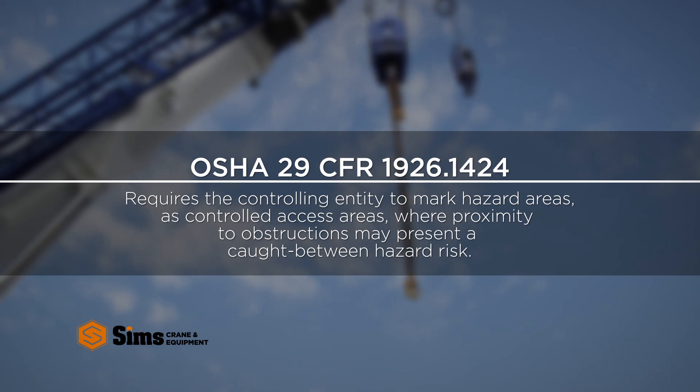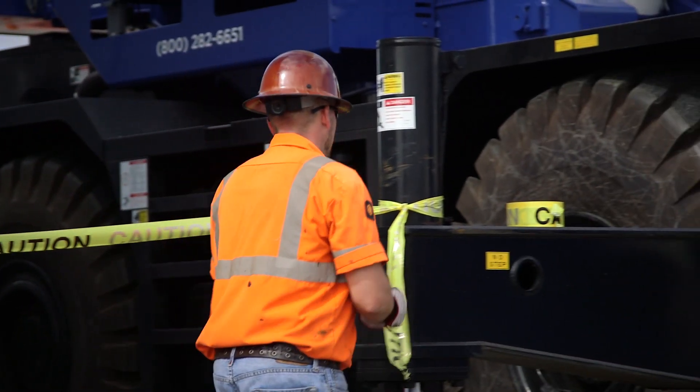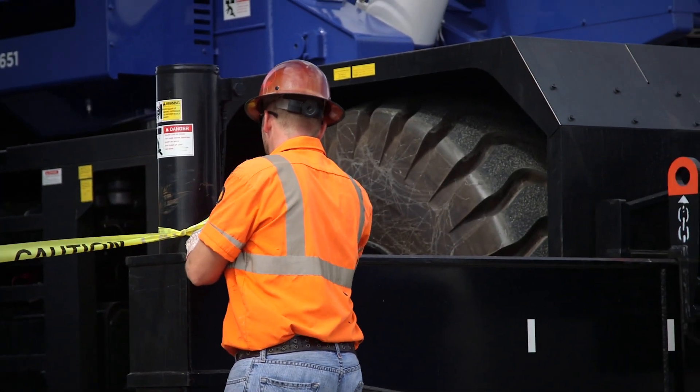where proximity to obstructions may present a caught between hazard risk, and a dedicated spotter must inform the crane operator prior to allowing anyone to access that area.